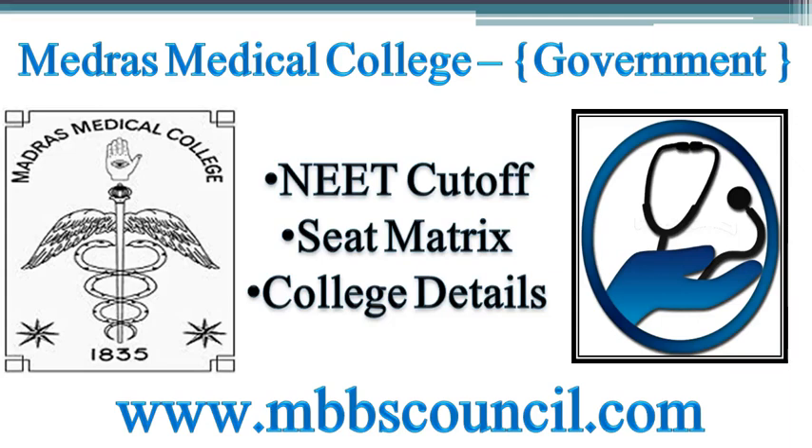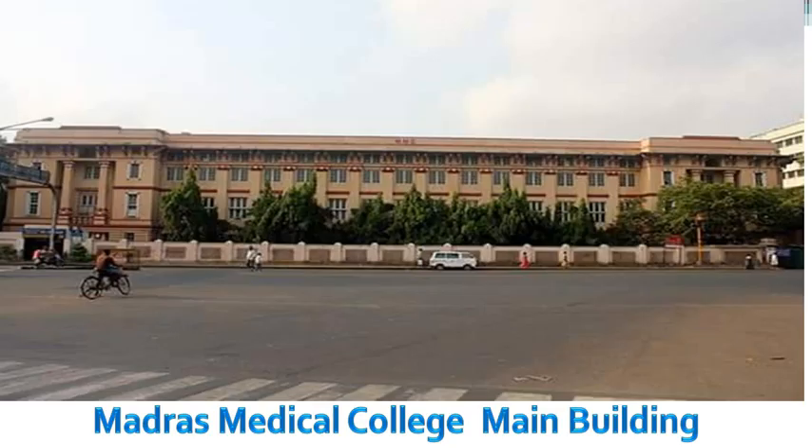Welcome to MBBS Council. We provide MBBS admission counselling guidance to students and parents. In this video, we are going to cover important details about Madras Medical College with respect to MBBS All India Counselling and Tamil Nadu State Counselling.